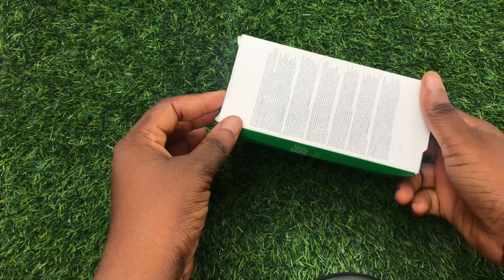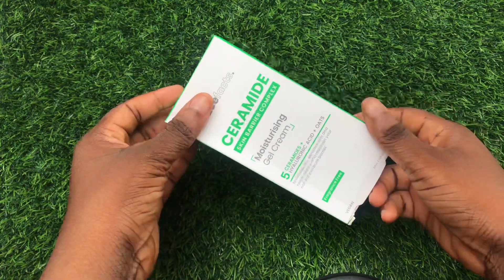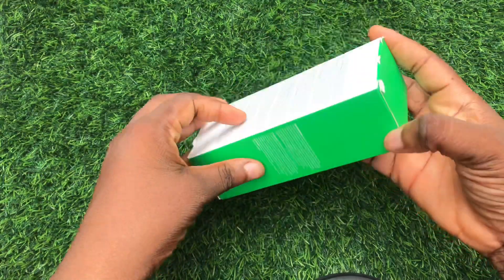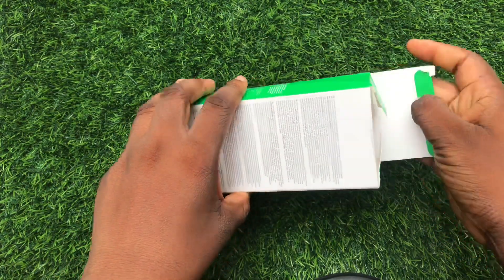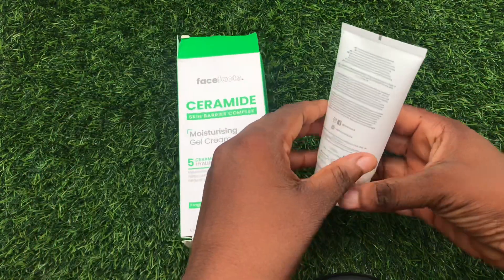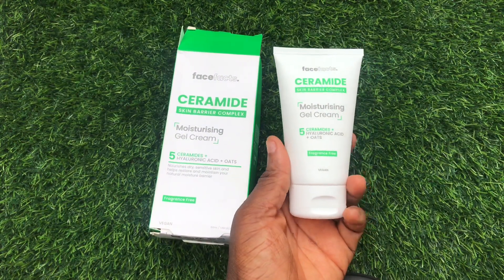If you have dry skin and you want something that will moisturize your face very well without any form of irritation, you can make use of this face moisturizer. You can use it in the morning and at night, pair it with your other skincare products, and you're going to get great results.